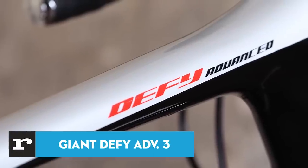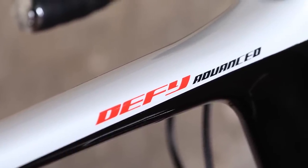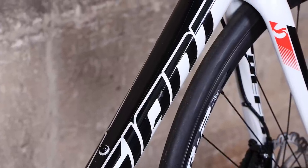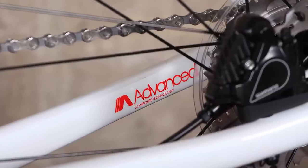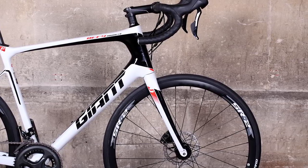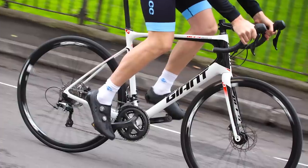The Defy is Giant's go-to endurance bike, and it comes in a wide range of builds and price points, but each is based around a design focusing on providing comfort and control for longer rides. This reasonably priced model offers a smooth ride thanks to a carbon frame and the assurance of hydraulic disc brakes. With the Defy, you have to want disc brakes because there's no rim brake option — that was ditched by Giant back in 2015.